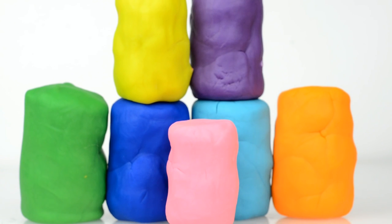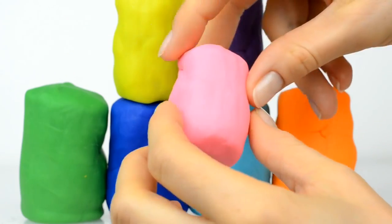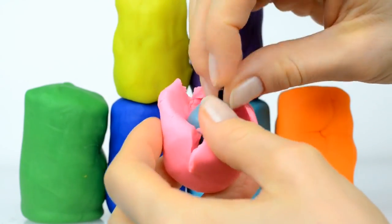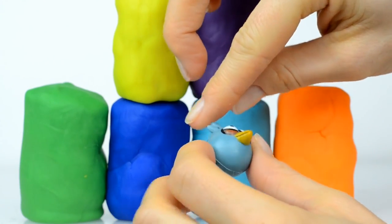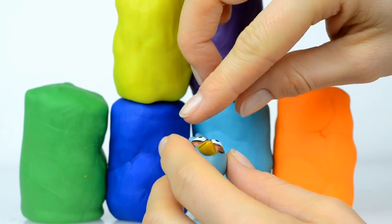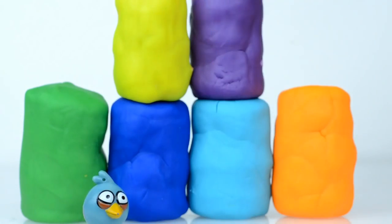Hey guys, seven surprises to open today! Here is the first one, let's open it. Inside we see an Angry Bird. Who is that? Jim? Jake? Well, here is Jake! Hi Jake, glad to see you here.